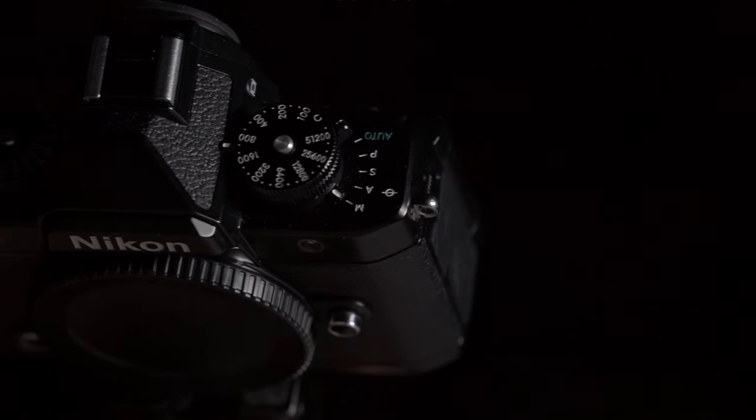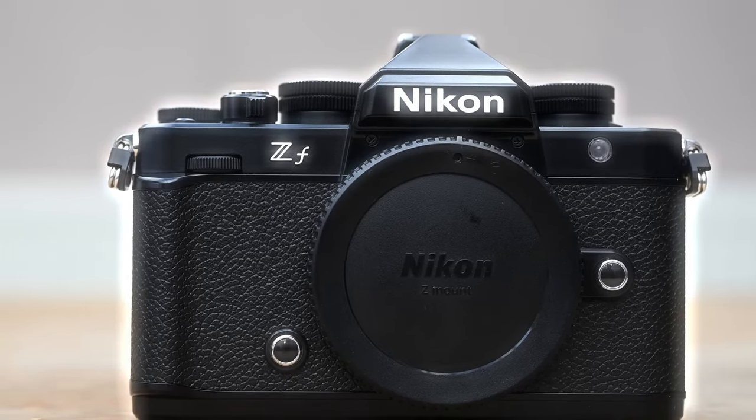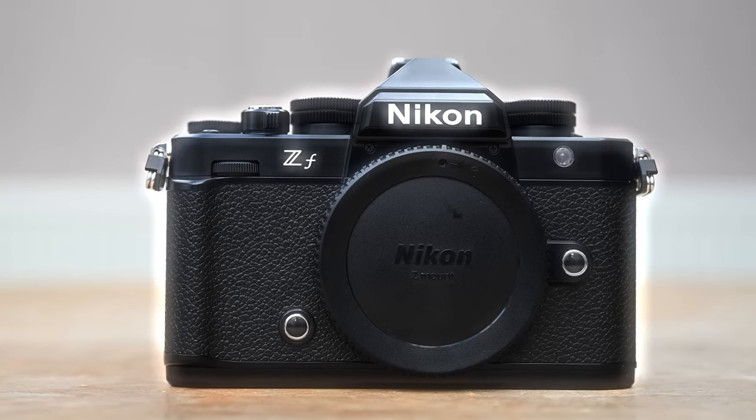Hello friends. Nikon has created one of their most killer cameras of all time and neither Sony nor Canon can beat it. I'm talking about the Nikon ZF. Released just two days back in India, I bought this with my own money, and trust me, this is the most beautiful camera I have ever held in my hand in my 15 years of photography journey.